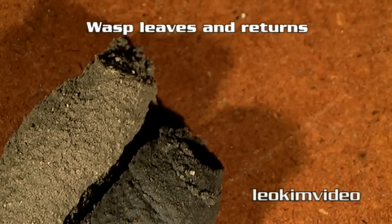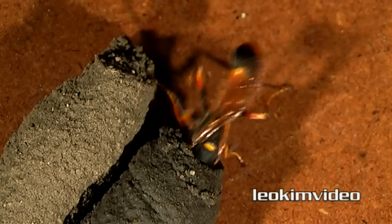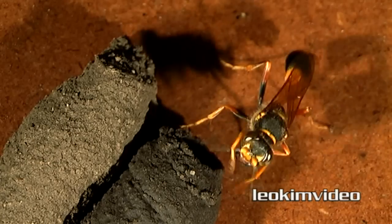I'll be honest — I was very surprised at her speed and efficiency in finding what she needed to pack the cell with. She's proven to me she's the most beautiful spider killer I've got around the house.